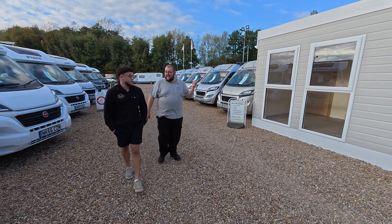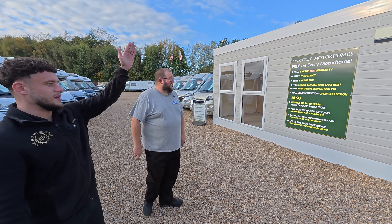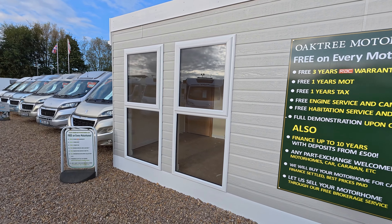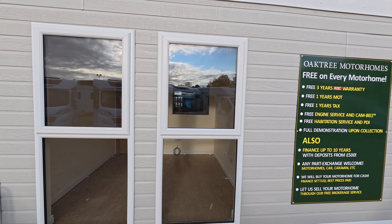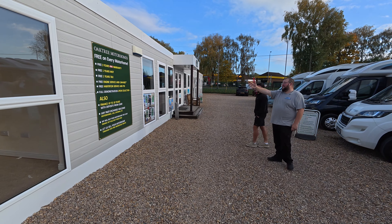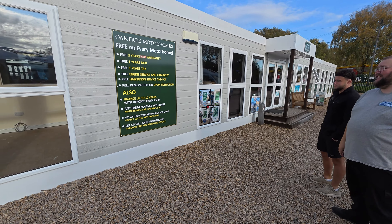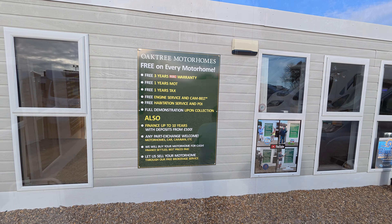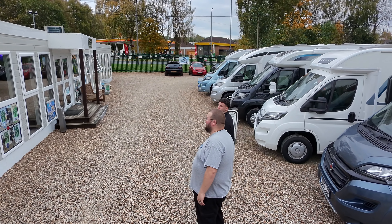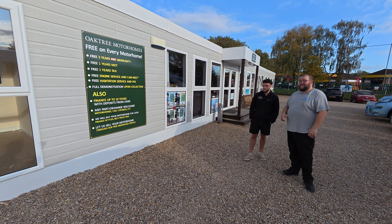You've got new changes here — you've extended the office, already cladded, two new offices being built, extra members of staff, so Oak Tree is upgrading. It looks amazing — I'm loving the signs, still there and massive. The outside has had a right upgrade and it just looks great and fits really well.